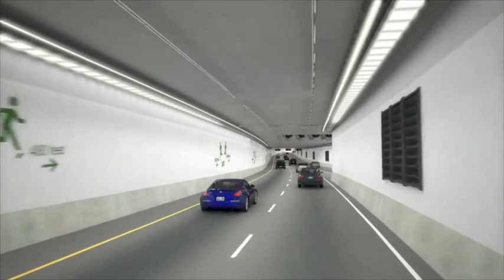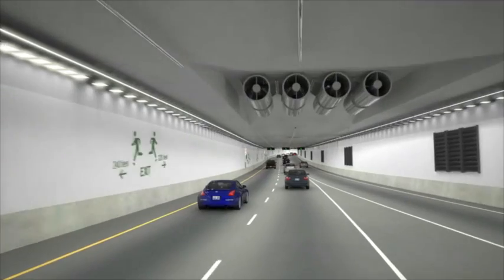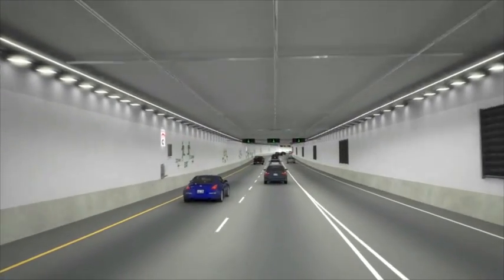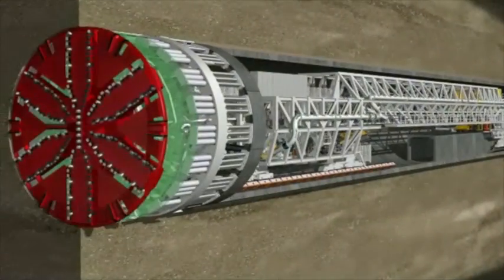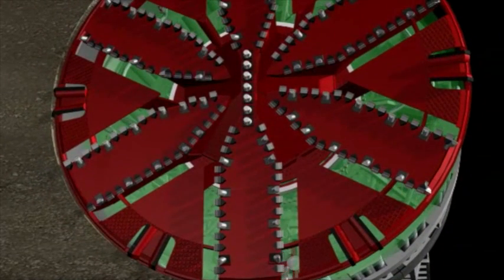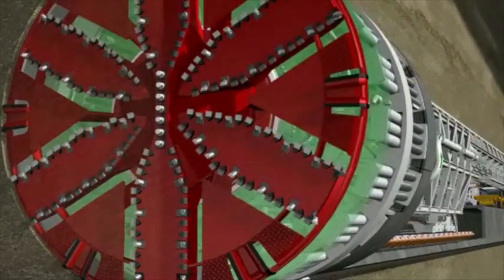More and wider vehicle lanes to accommodate heavy freight trucks as well as cars are driving the need for megatunnels and the means of building them. Smashing all previous records is a 19.25 meter TBM to drive a new double-deck highway tunnel in St. Petersburg, Russia.